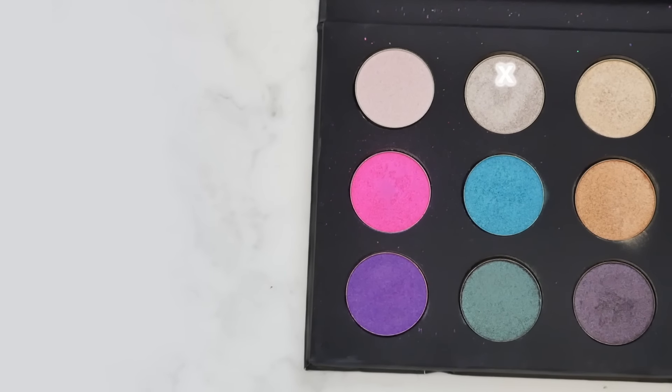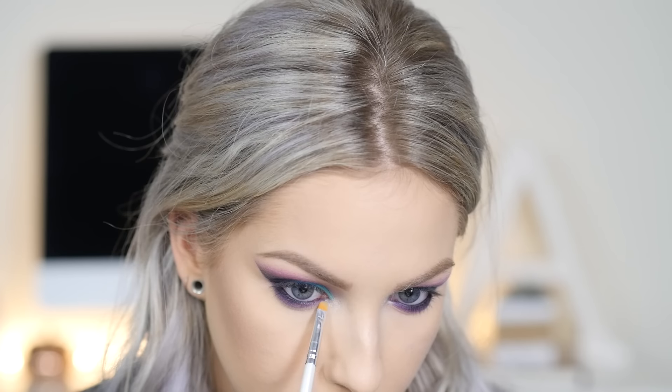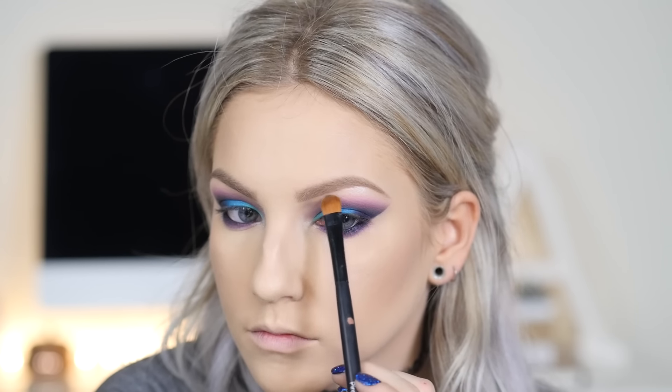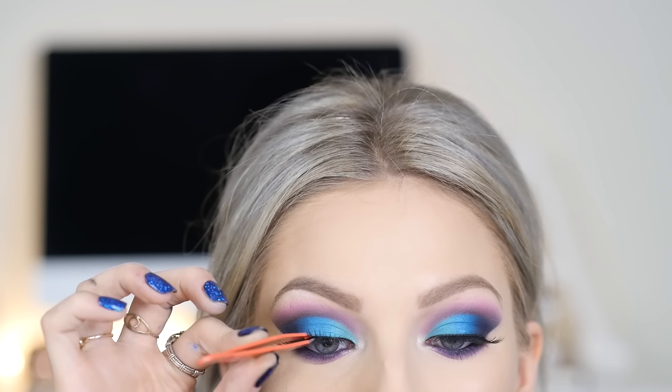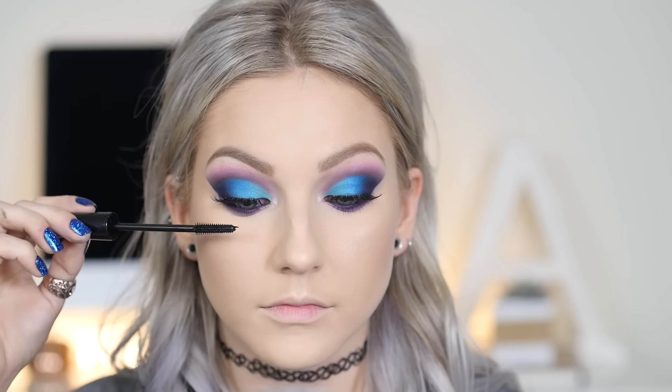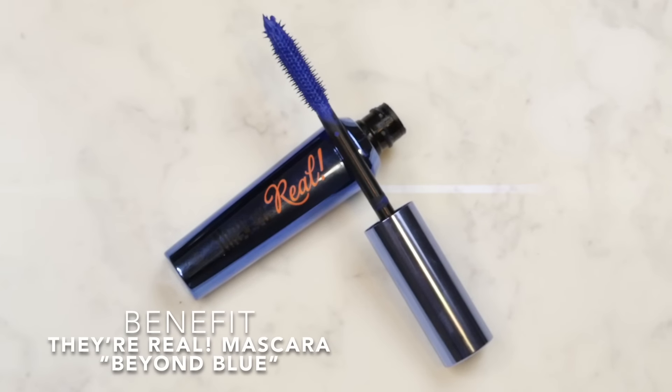Going back to the Makeup Forever palette, I'm taking the silver shade on top and popping that on the inner corner, with a very tiny amount on the high points of my brow bone, blending it across the rest of my brow. This is the eyeshadow complete. All that's left is to add false lashes and mascara. For my bottom lashes, I did blue mascara to stick with the blue theme — I chose Benefit They're Real in the shade Beyond Blue. It was super pigmented and bright, and I think it was the perfect final touch to this look.